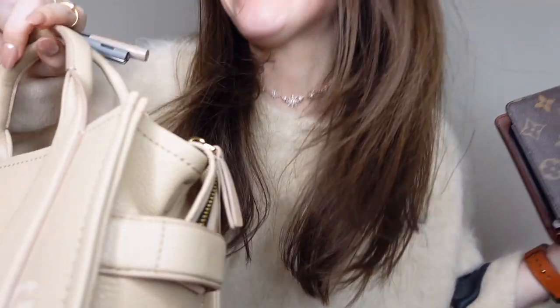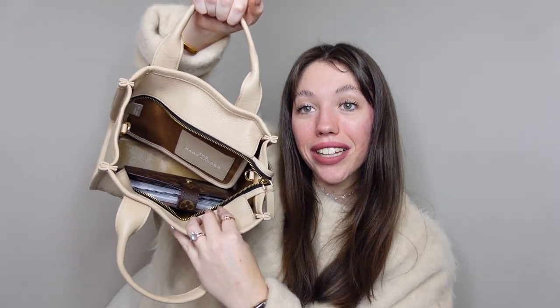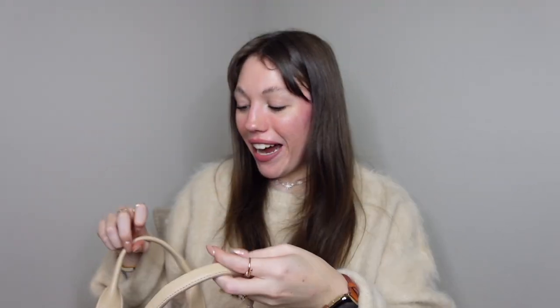This is probably the biggest bag I have except for maybe my Coach Tabby bag. First off, I want to see if my agenda will fit in here — it does! It fits with literally no issues. I've been wanting to find a bag that actually fits my agenda. I also wanted to try fitting my AirPods Max — they fit! And does it zip closed? Yes, it zips closed, even with the AirPods Max inside. Oh my goodness!